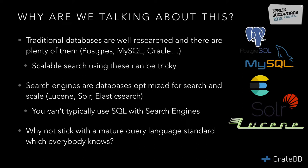Search engines, on the other hand, are specialized databases optimized for search. The prominent open source ones are Lucene, which is just a search library, and then we have Solr or Elasticsearch, which are search servers or search databases. These all have their own query languages, so they don't use SQL.